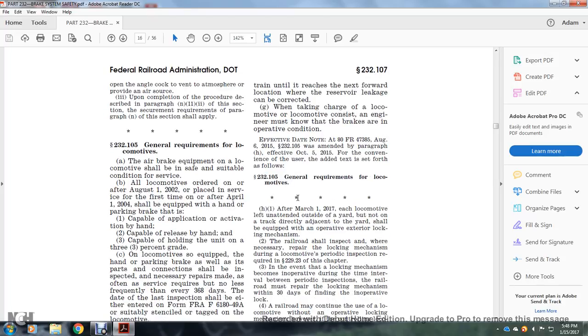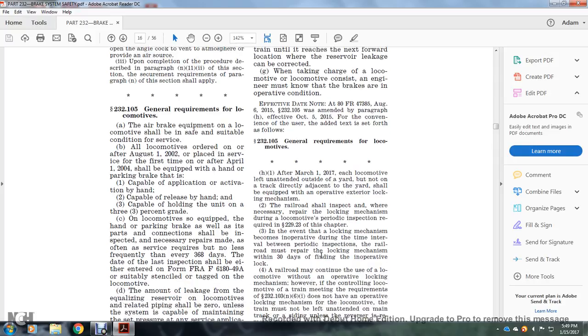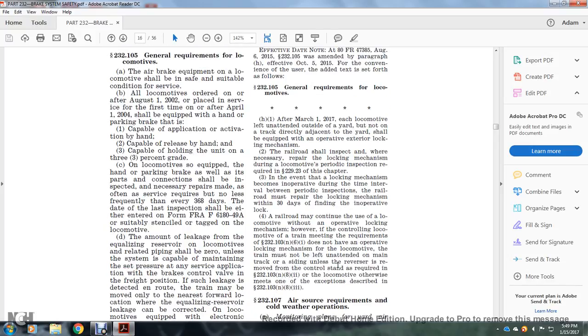Section 232.105, General Requirements for Locomotives — effective after March 1, 2017. Each locomotive intended for use over the road or in a yard, and not on a track directly adjacent to the yard, shall be equipped with an operative exterior locking mechanism. The railroad shall inspect and, where necessary, repair the locking mechanism during the locomotive periodic inspection required in Statute 229.23 of this chapter. If the locking mechanism becomes inoperative during the interval between inspections, the railroad must repair the locking mechanism within 30 days of finding the inoperative lock. A railroad may continue to operate a locomotive without an operative locking mechanism; however, the controlling locomotive of a train meeting the requirements of Statute 232.103(N)(6)(i) that does not have an operative locking mechanism must have the locomotive's reverser removed from the control stand as required by Statute 232.103(N)(8)(2), unless the locomotive otherwise meets the exemptions described in Statute 232.103(N)(8)(3).